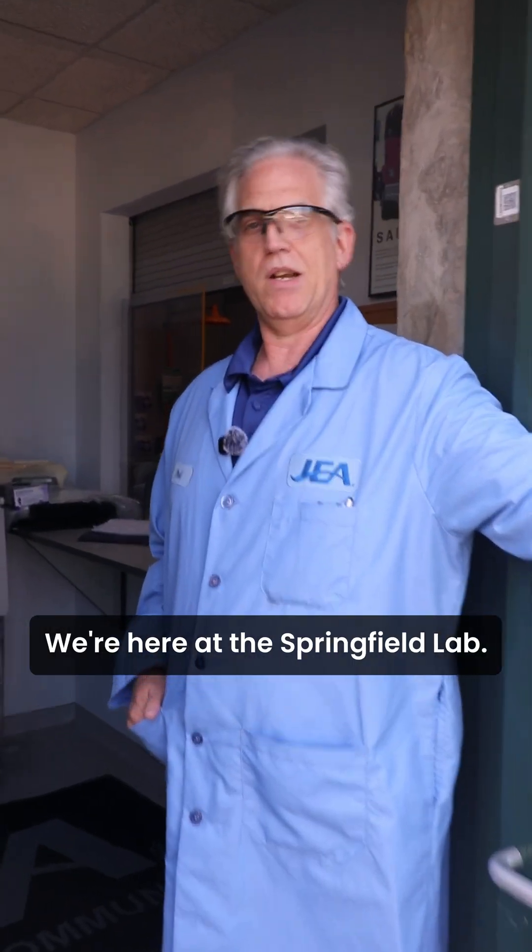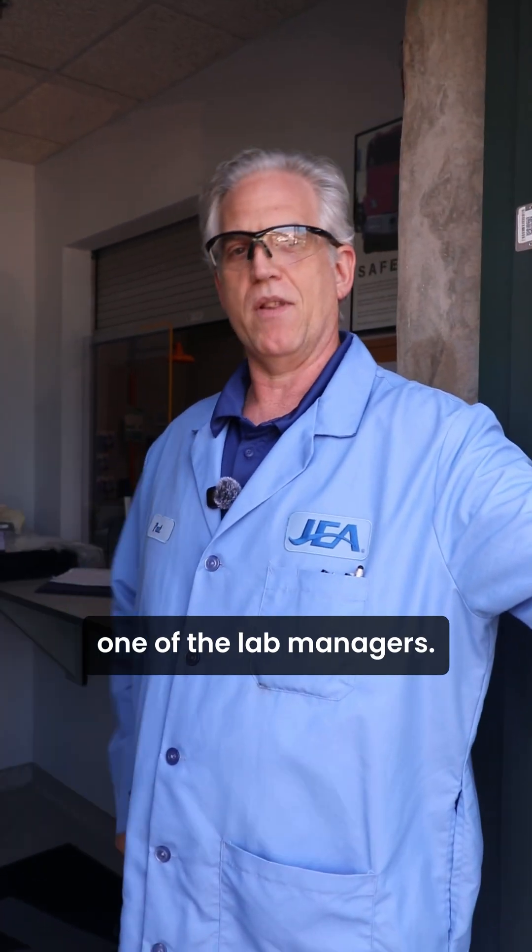Hi, welcome to my JEA crib. We're here at the Springfield lab. My name is Paul, one of the lab managers.